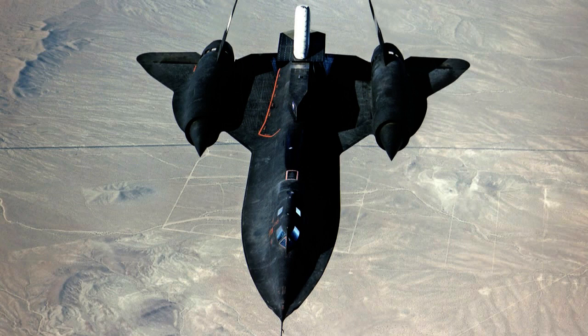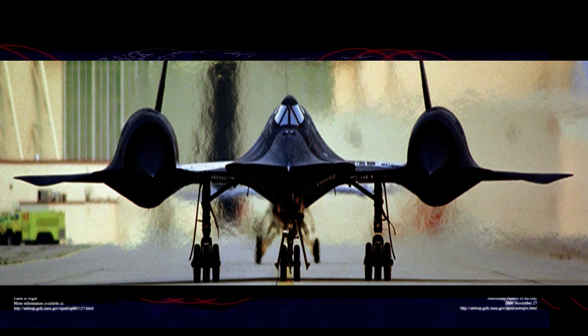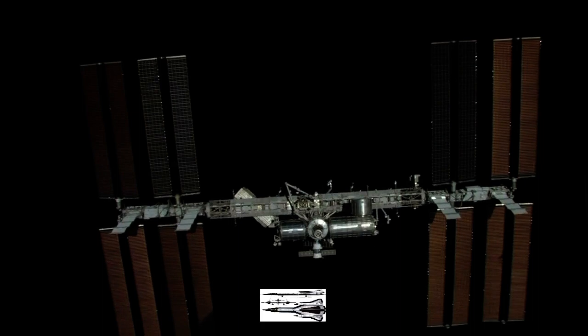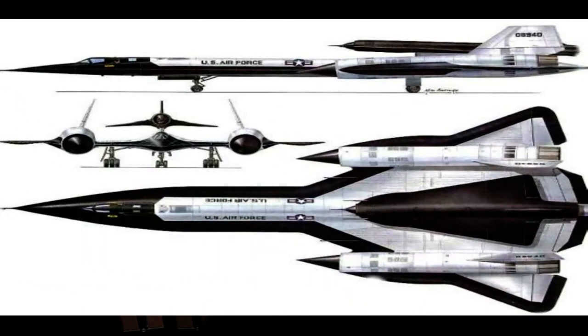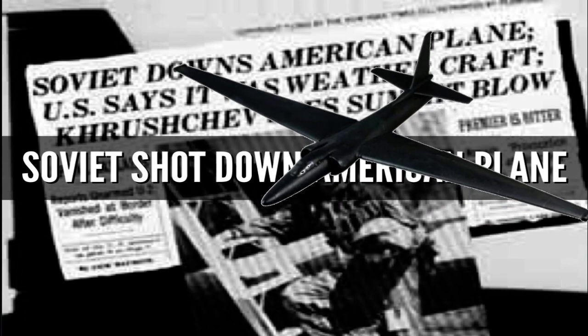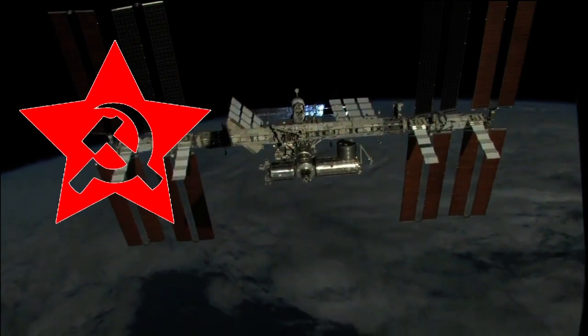The SR-71 Blackbird is probably the most famous spy plane on the planet, featured on posters, TV shows and even in movies. What you may not know is that there is another plane which is just as important: the A-12 Oxcart. The development of this aeronautical wonder began in 1957 after the shooting down of a U.S. U-2 spy plane.